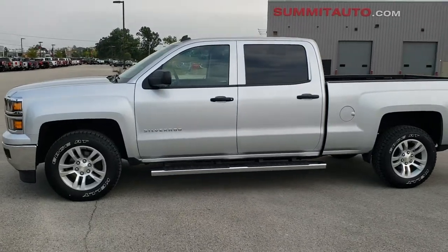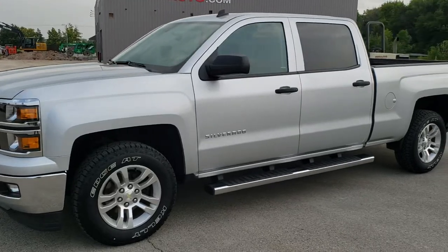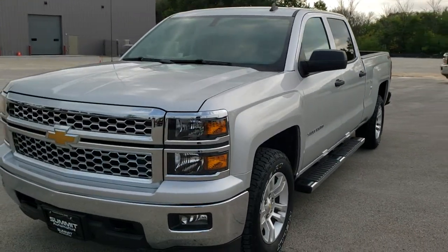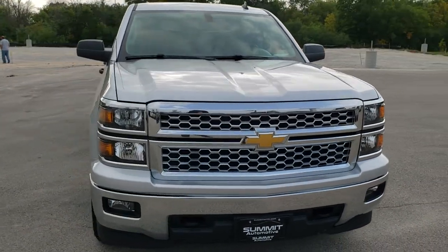This is stock number 10941A. We are here at Summit Automotive in Fond du Lac, Wisconsin, your new and used light duty truck headquarters. Today we are checking out this super clean 2014 Chevy Silverado 1500 Crew Cab 6.5 foot box.